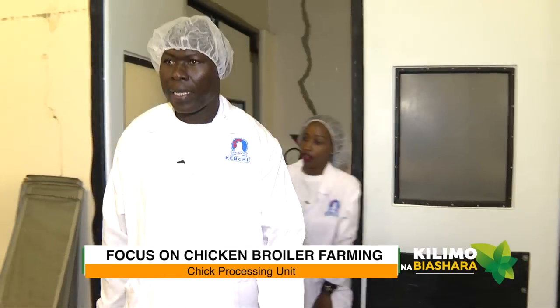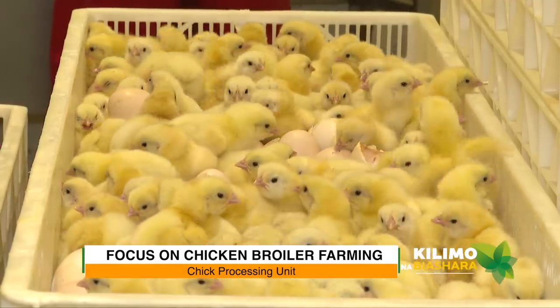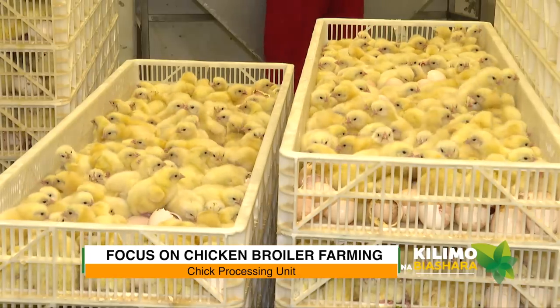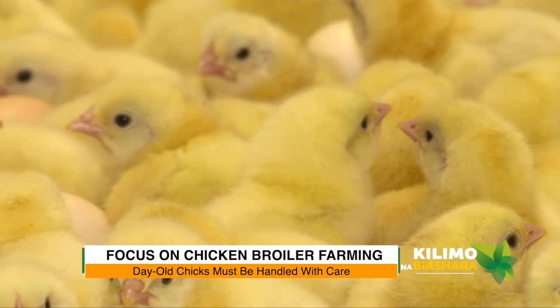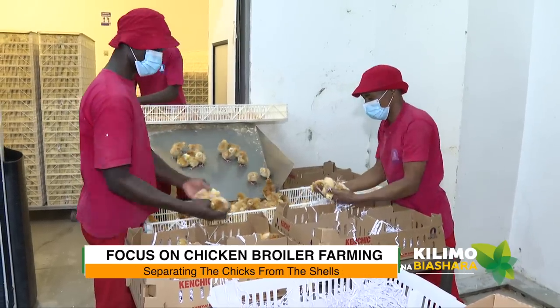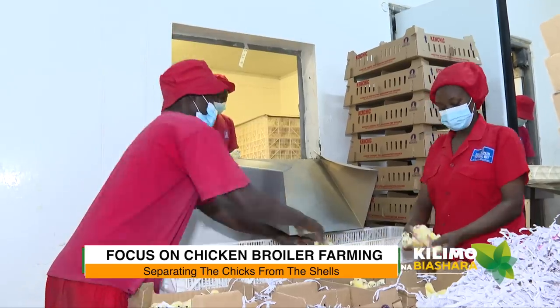This is now the chick processing area. These chicks have just completed the last three days in the hatchers and are ready for processing. They are so tiny — only day-old chicks. The very first stage begins with separating the chicks from the shells.